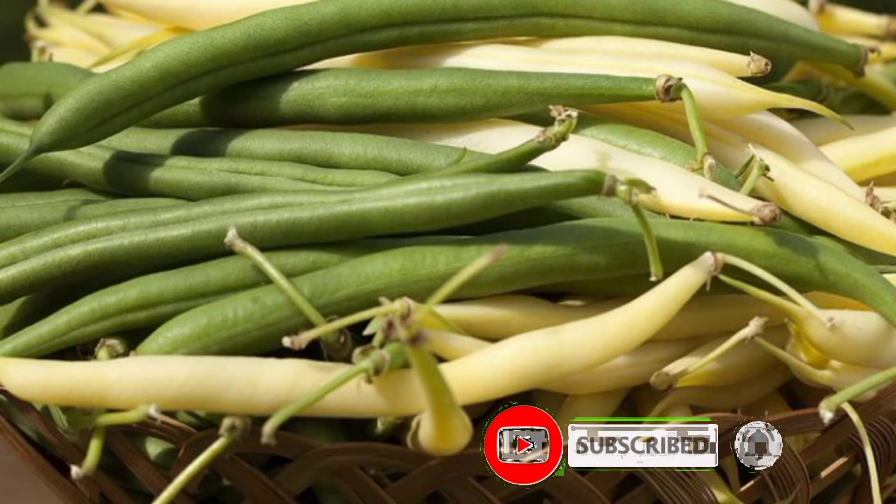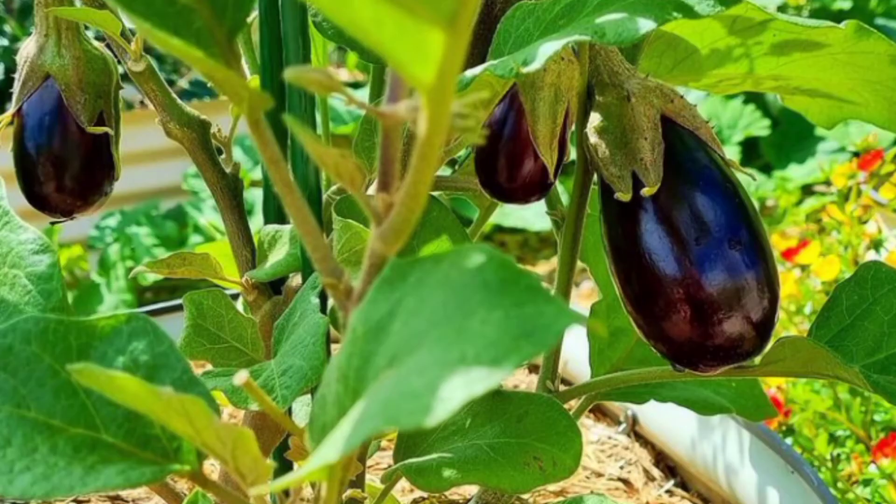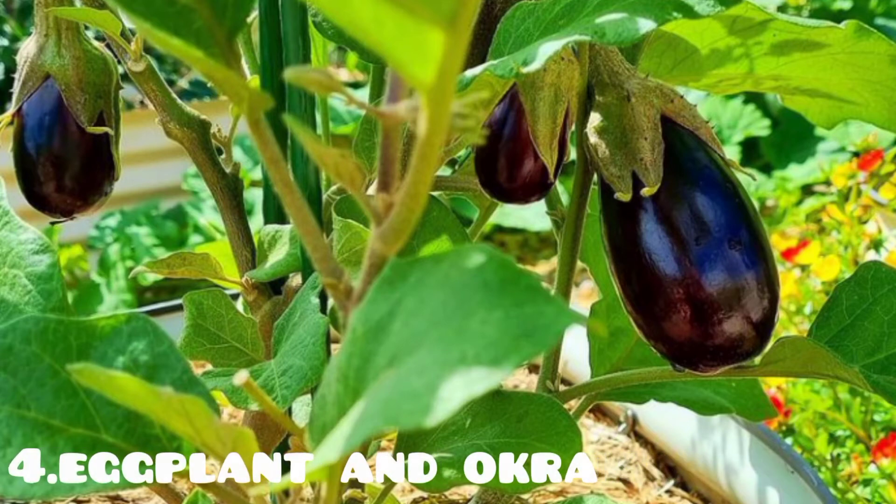Another food is eggplant and okra. These two low-calorie vegetables are a good source of soluble fiber.